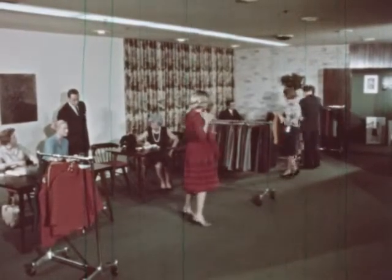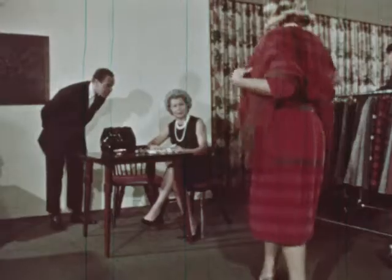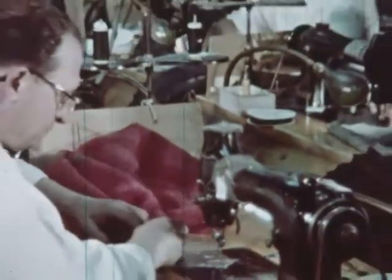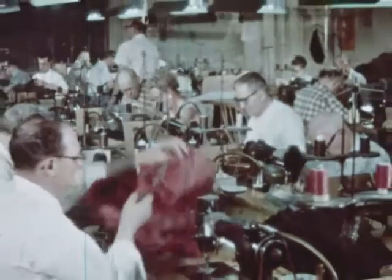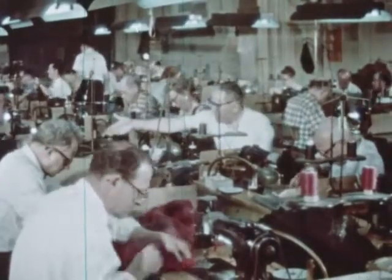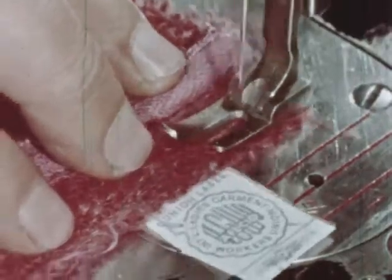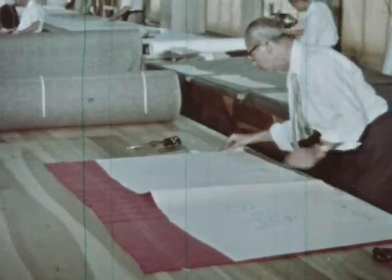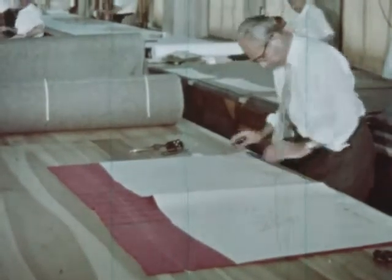Behind the fashions of any season, there's the fascinating story of the great American fashion industry. Without equal anywhere in the world, a unique blending of mass production methods and craftsman skills. And here is its symbol — the ILGWU label, signature of the 450,000 skilled men and women who make up the International Ladies' Garment Workers Union. Men and women proud of their union, through which they have gained a fair share in the American way of life. Proud of their skills, which help to make American women and girls the best dressed in the world.